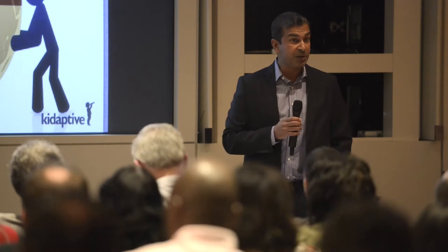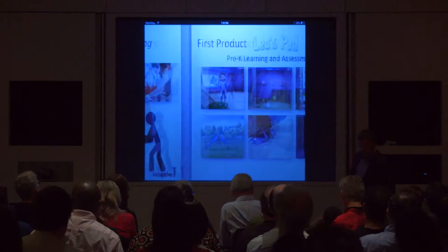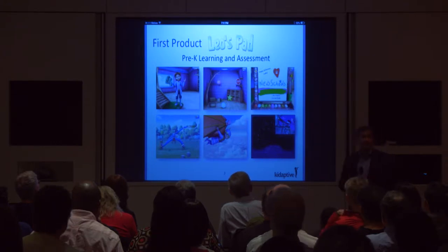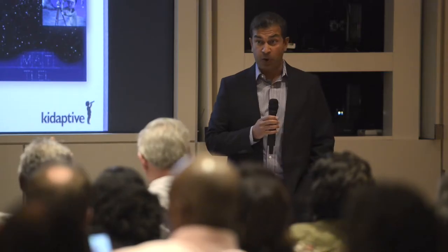Before we could go to market with this platform, we needed to first prove that adaptive learning in fact improves outcomes for early learners. So we built a product called Leo's Pad, which I'm going to demo for you. It's a series of interactive episodes where the learner is at the heart of the story, and there are adaptive games and puzzles that propel the story forward.